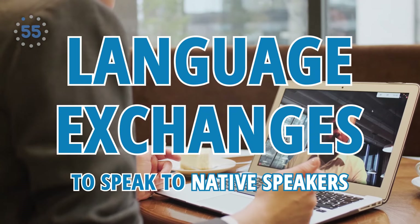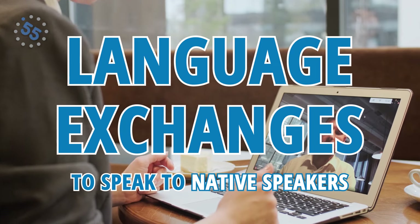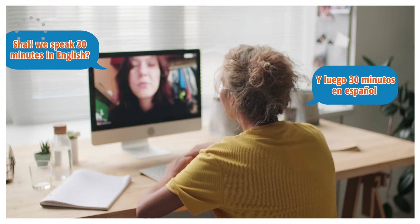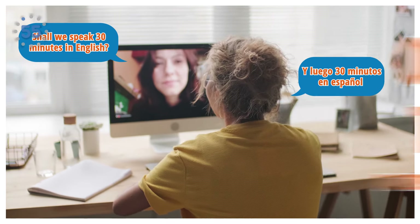Number one: use language exchanges to speak to native speakers. Language exchanges are an excellent and free way to learn Spanish. Nate recommends conversationexchange.com. You'll spend the first 30 minutes speaking in English and the next 30 minutes speaking in Spanish, he says.